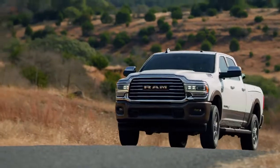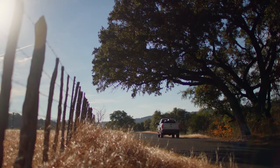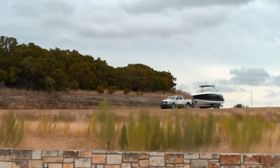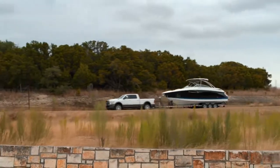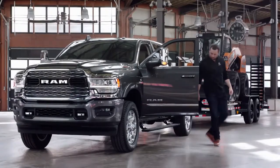GVWR stands for Gross Vehicle Weight Rating. That's the manufacturer's maximum allowable sum for curb weight, passengers, and the truck's payload. It's important to remember, when towing, that the total weight of the trailer is not added against the GVWR, but the tongue weight is. The GVWR can be found in the door jamb of the driver's side door.